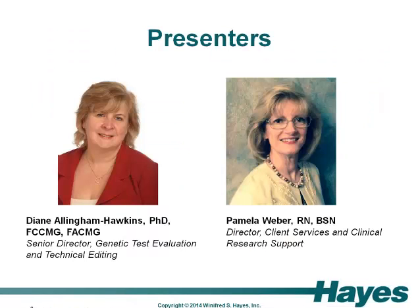Our presenters today are Diane Allingham-Hawkins, Senior Director of the Genetic Test Evaluation Program and Technical Editing here at Hayes. Diane is a board-certified molecular geneticist and cytogeneticist and ran genetic diagnostics labs for more than a decade before joining Hayes to launch the GTE program in 2008. Joining Diane today is Pam Weber, Director of Client Services and Clinical Research Support. Pam brings over 20 years of experience in clinical nursing, coverage policy development, and utilization management to her role at Hayes.